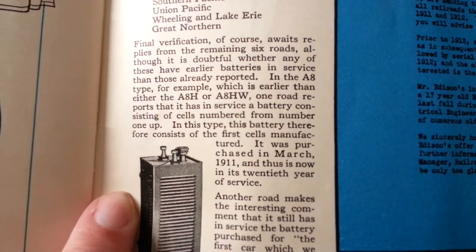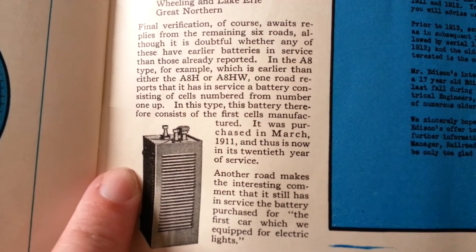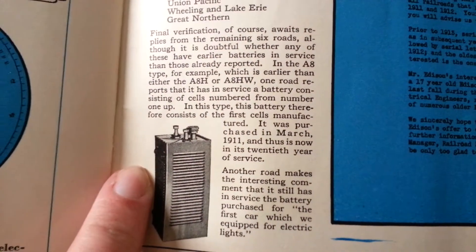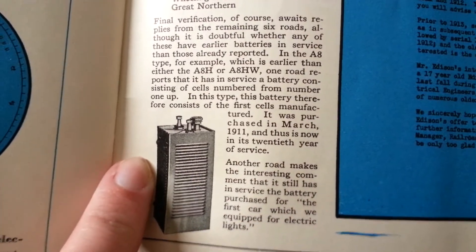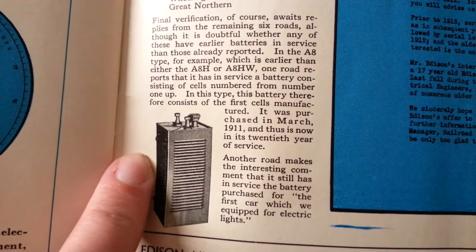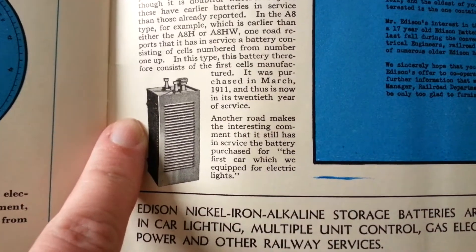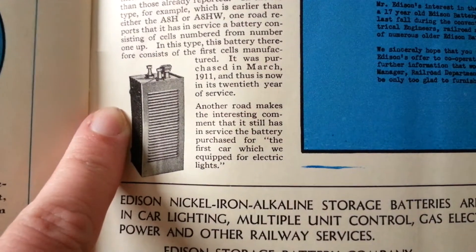In the A8 type — which is earlier than either the A8H or the A8 height-and-width — one road reports having in service a battery consisting of cells numbered from number one up. This battery therefore consists of the first cells manufactured; it was purchased in March 1911 and is now in its 20th year of service.